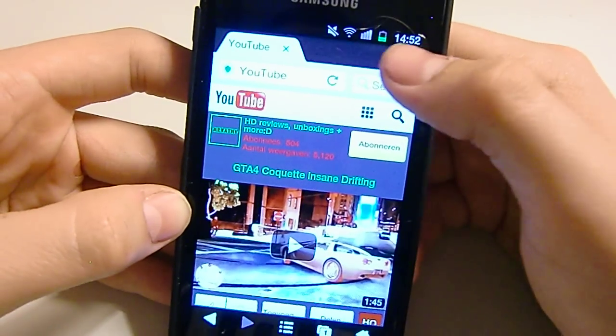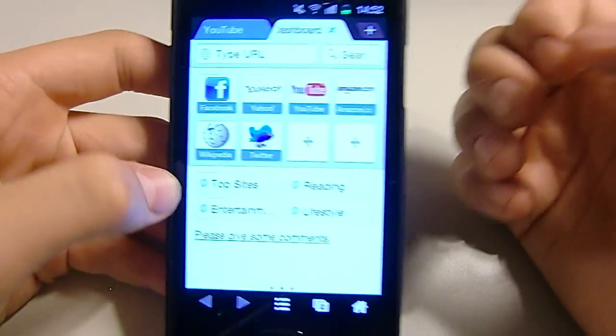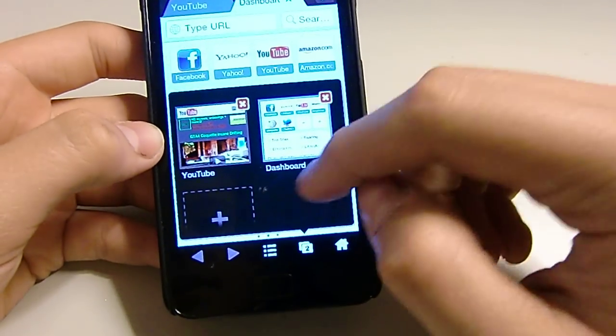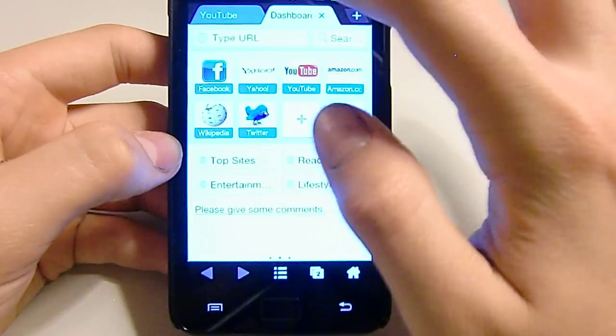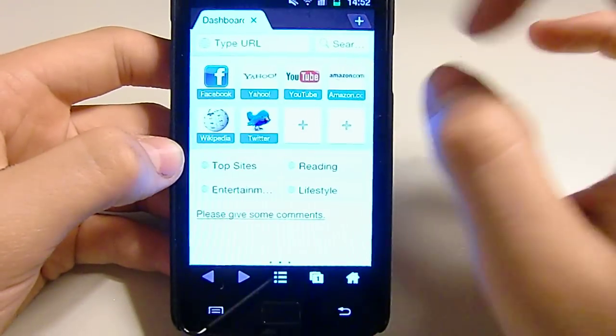And if you want to open another tab, you don't have to go all the way to tabs over here and work it like that. You can close them over there, or you can go in between tabs and just close it like that.